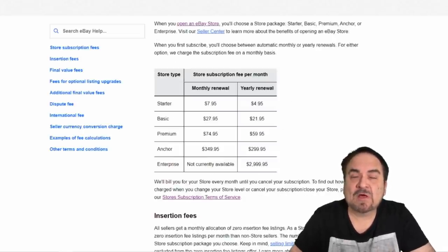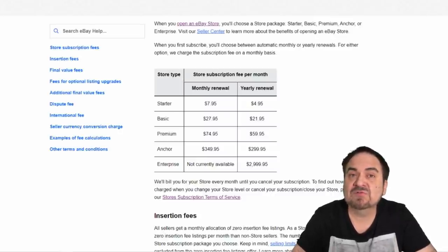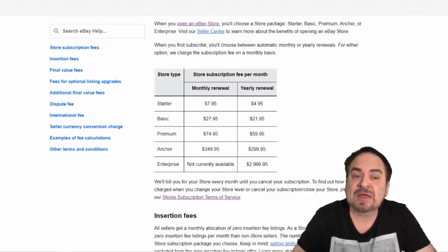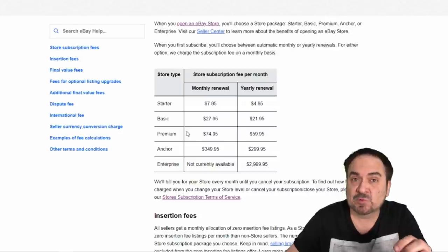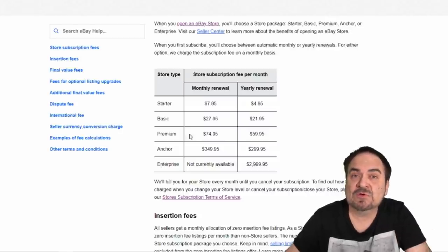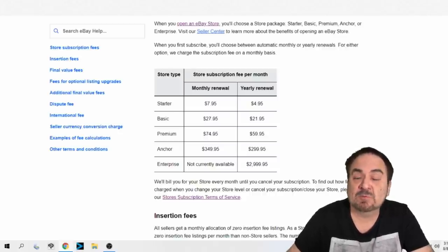People ask how do I know what store level I should go into. Go back to the math I just did for the extra fees per store and do the math. Figure out what you're paying per year for your current store level, then calculate the difference between that store and the one you want to go up to. If you're going to save yourself money — like going from a premium to an anchor store — it's well worth the while.